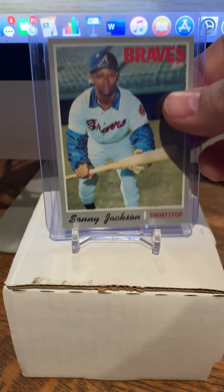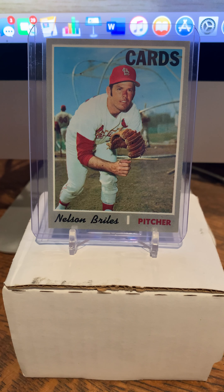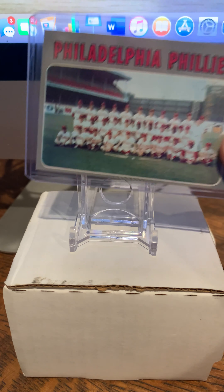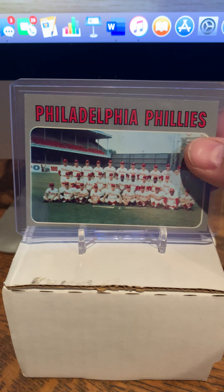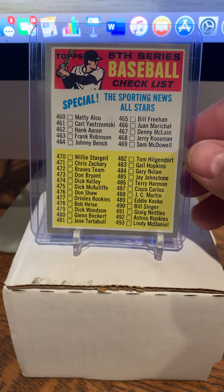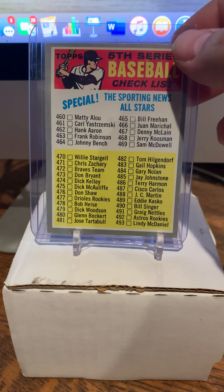Number 435, pitcher for the Cardinals, Nelson Briles — love that backdrop with the batting cage, old school. Number 436, the Philadelphia Phillies team card — really cool. Look at that old ballpark, the grandstands and the high overhangs. Number 432 — unmarked and beautifully centered, awesome. The fifth series checklist — that is just super, super clean.